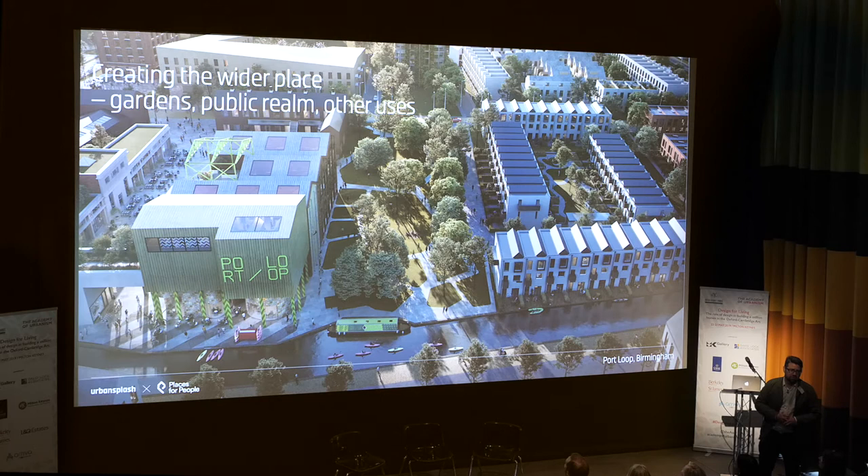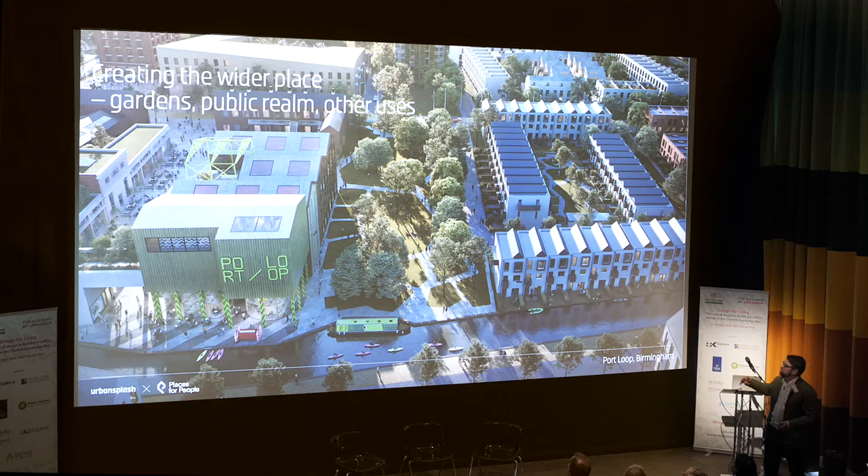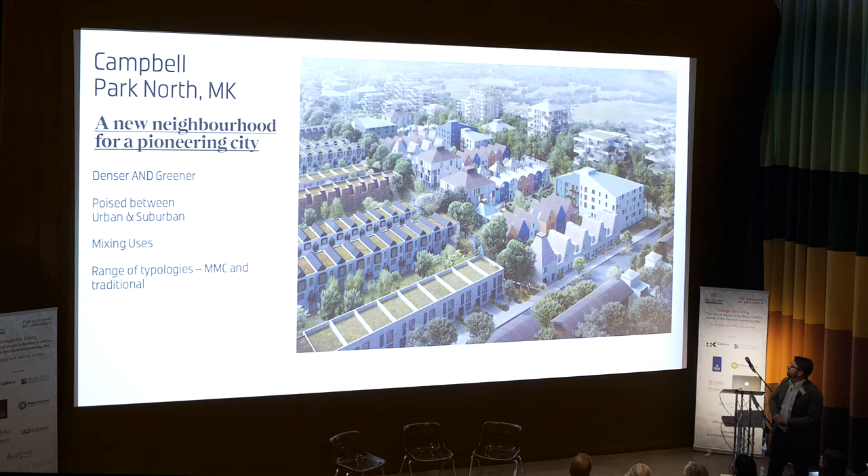And there's a growing family. But it's also addressing the Academy of Urbanism audience here about the wider place — how you put those together with gardens and public realm. This is Port Loop in Birmingham, which is actually on site. I was in that park yesterday and it is looking fab. So this is an emerging picture.